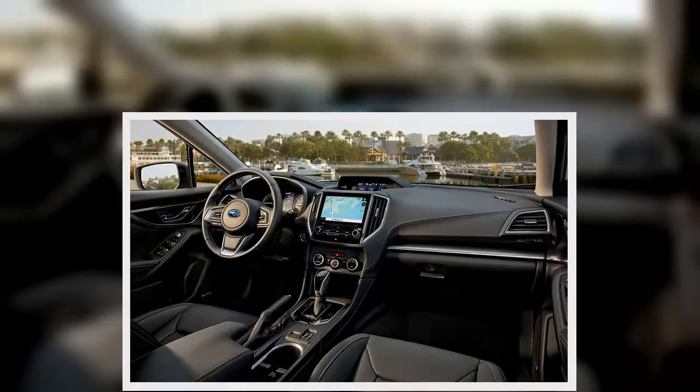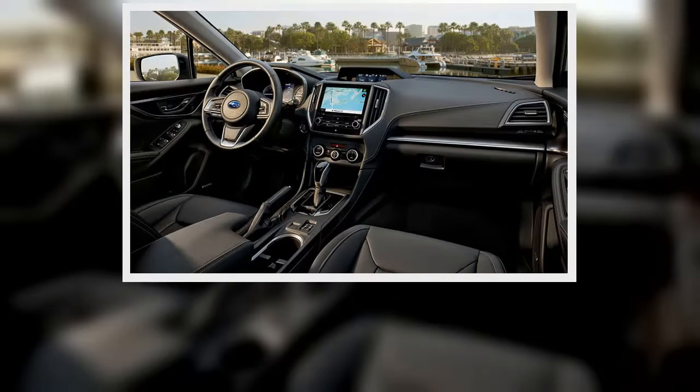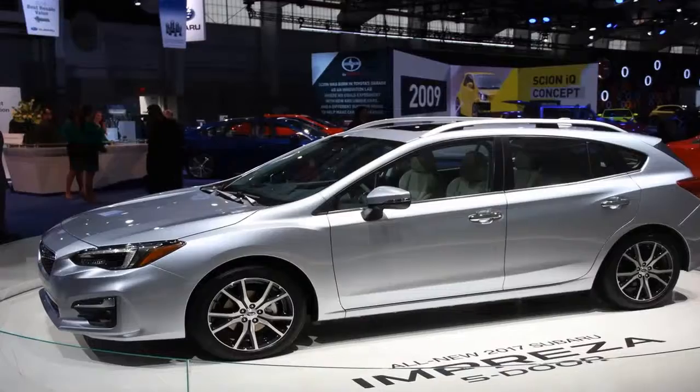Since joining our fleet this spring, our blue 2017 Subaru Impreza has carried luggage for four, equipment for a 20-person painting party, and supplies for a week-long beach vacation — all on separate occasions, mind you.